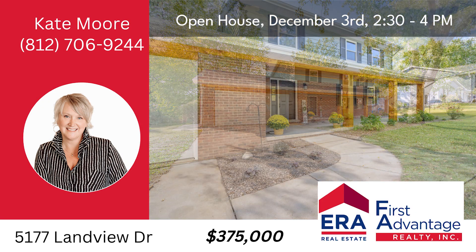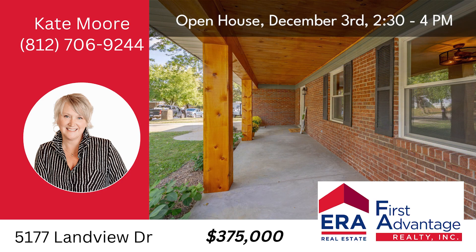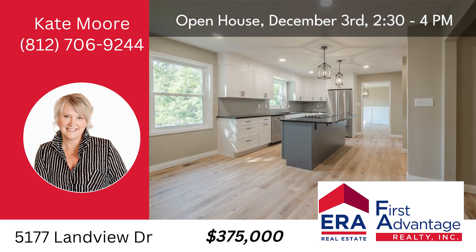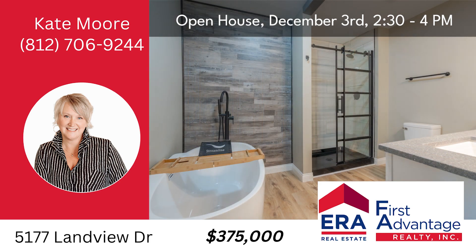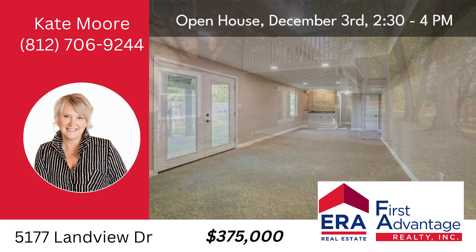Welcome to 5177 Landview in the charming town of Newburgh, where this completely reborn home promises a lifestyle of luxury and comfort. Step inside and prepare to be amazed by the exquisite transformation that awaits you. The open layout and modern finishes are sure to captivate you, providing a welcoming atmosphere for both daily living and entertaining. This beautiful residence sits on a double lot, creating a private oasis that's perfect for relaxation and outdoor enjoyment. 5177 Landview is a testament to quality craftsmanship and tasteful design, offering a fresh start in a sought-after neighborhood.